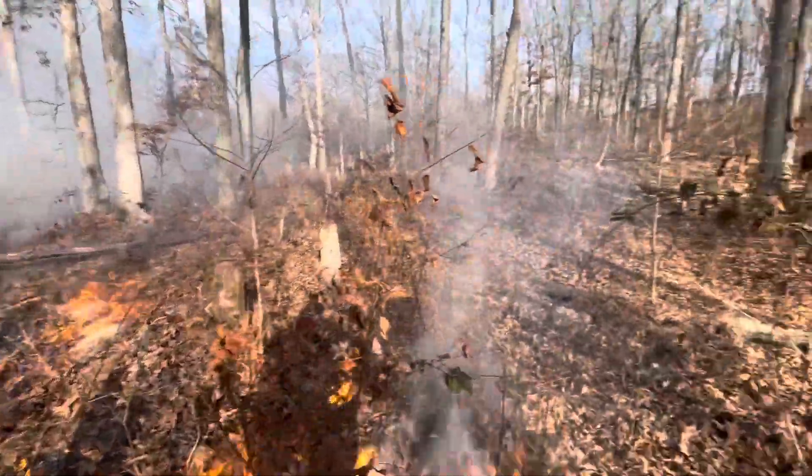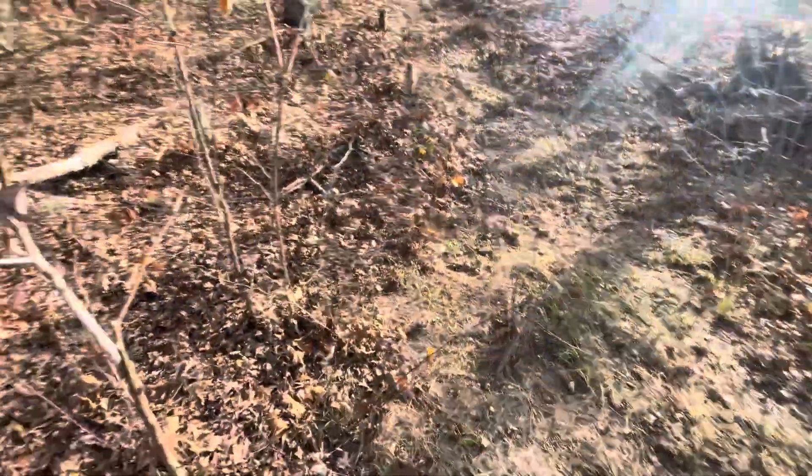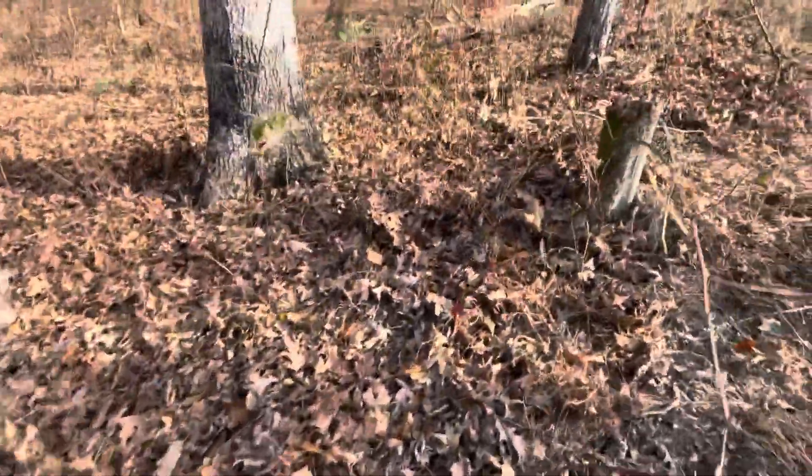I just lit the corner of this block of woods here. Right here's our fire line. I've got the drip torch, which is a mix of gas and diesel. I'm going along, just lighting the edge of the line. This is a prescribed fire — I called the sheriff's office and let all the neighbors know what was going on.